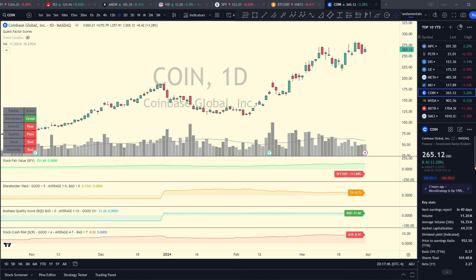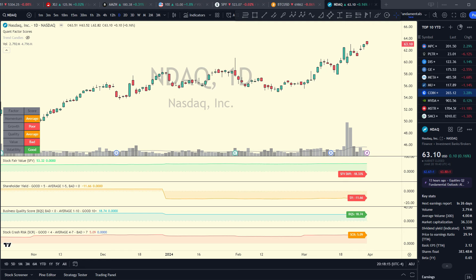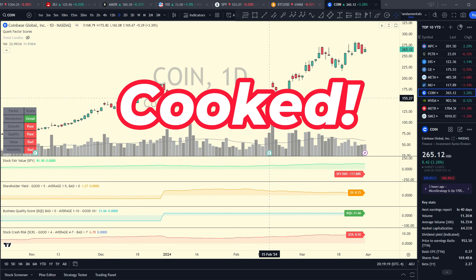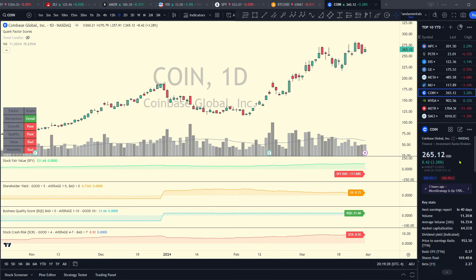Putting Coinbase in perspective: this is a cryptocurrency exchange with a 64 billion dollar market cap, yet cryptocurrency is still not fully accepted and regulated by the US government. Compare that to the Nasdaq — one of the biggest stock exchanges in the world, around since the 1970s — which has a market cap of only 36 billion. If you had 70-odd billion to invest, would you rather own Coinbase or two Nasdaqs? For that reason I think Coinbase is really overvalued. I'm going to rate it as cooked — I think it has the potential to crash back below $100 a share.